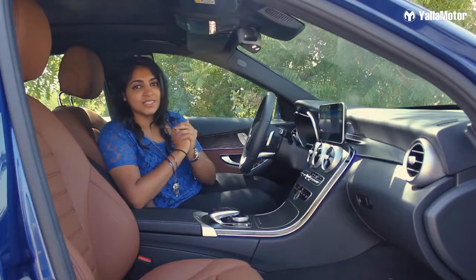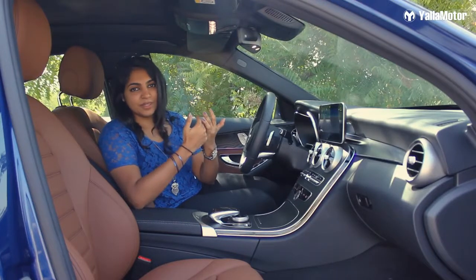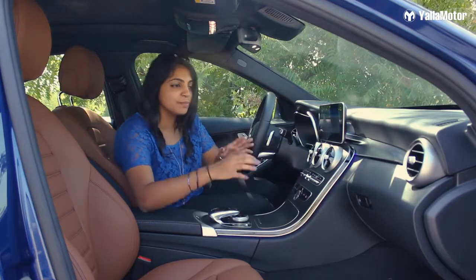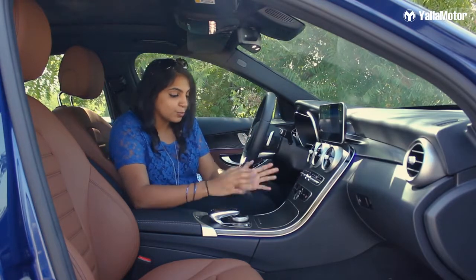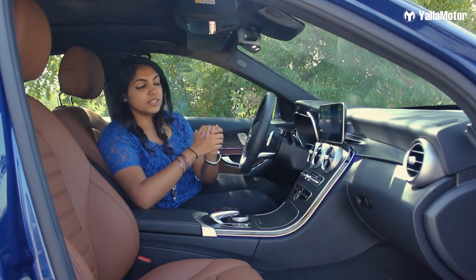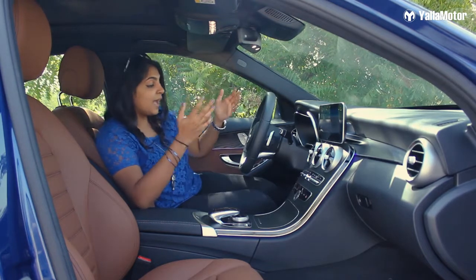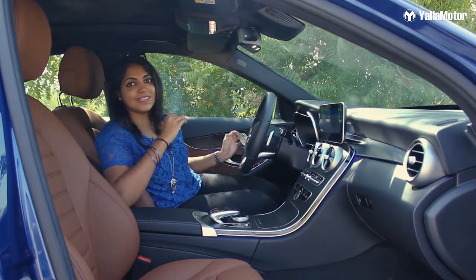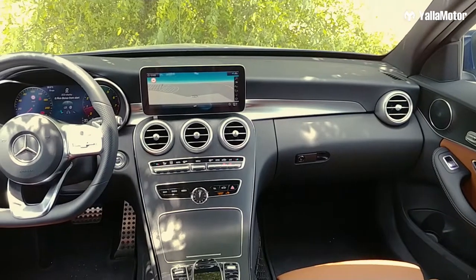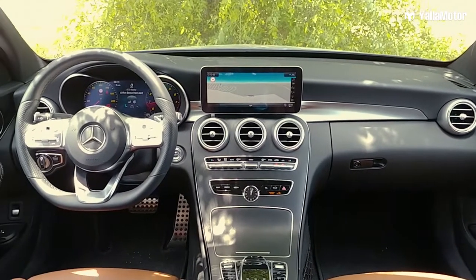Coming to the interior of the C-Class, it's screaming luxury, just because every little thing here is made so well. Talking about the wood accents, the leather, the leather lining everywhere — it is so beautifully done. It literally screams luxury. And when you look at all of it, it's elegant as well. The key words here are luxurious and elegant.